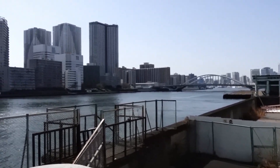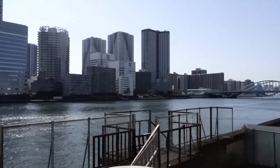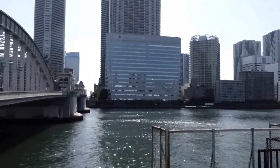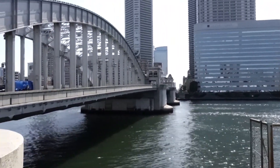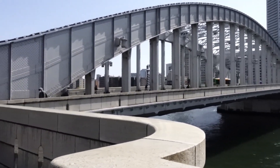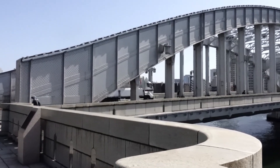Guys, it is such a beautiful day today. The temperature is warm. It's about 20 degrees here in Tokyo, and yesterday it was only about 12 degrees. Today it is 20.